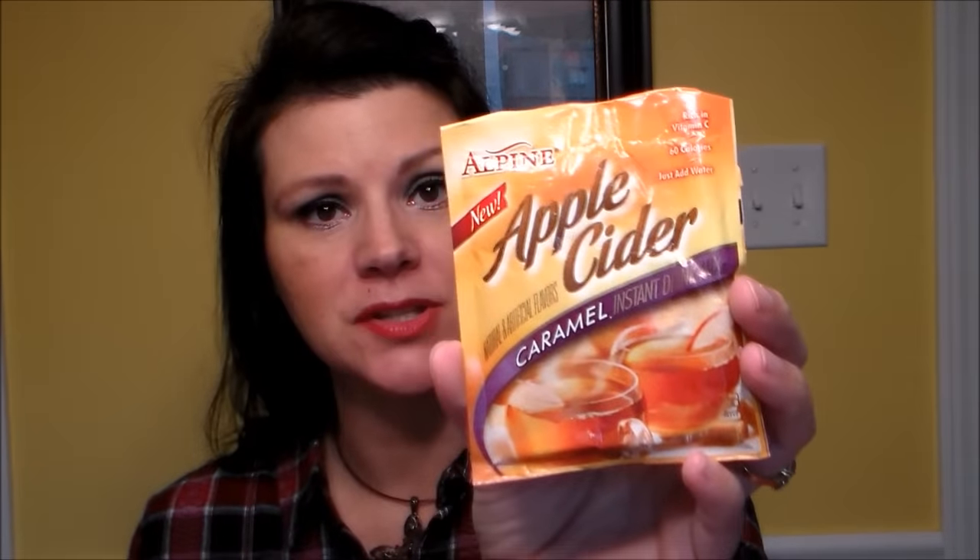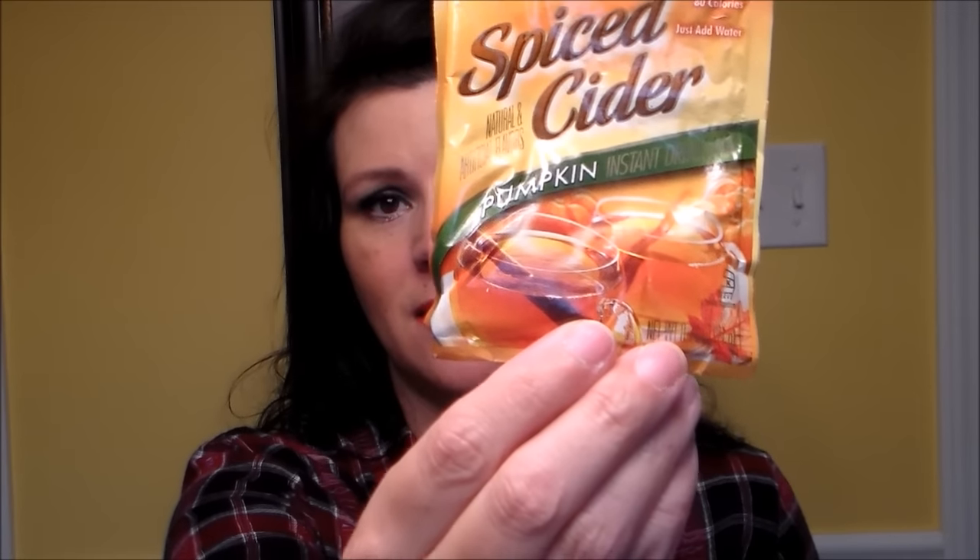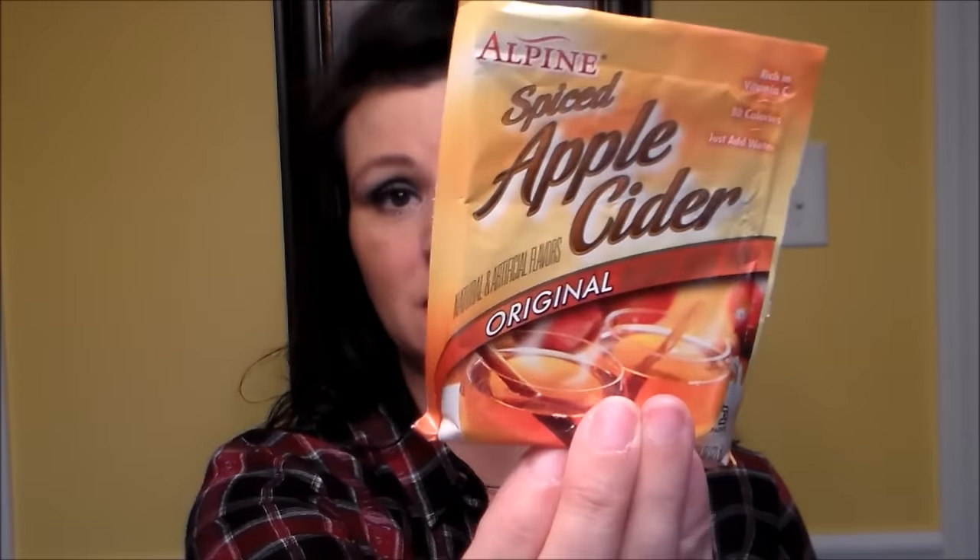Last in the bag, we got a ton of goodies — Alpine spiced apple cider. I've never seen these flavors before; I've only seen plain apple cider. Here's caramel, and pumpkin, and original. These are delicious and perfect for the fall. The retail value is a dollar twenty-five. It's a unique blend of spices, caffeine free and fortified with vitamin C. Their website is alpinecider.com. I'm really excited to try the pumpkin and the caramel.